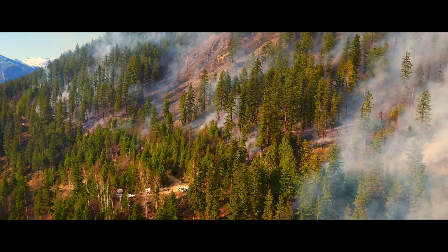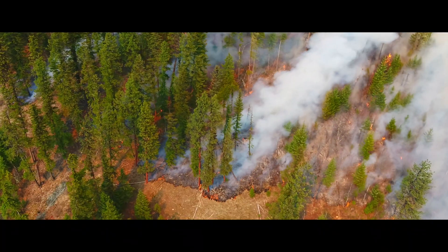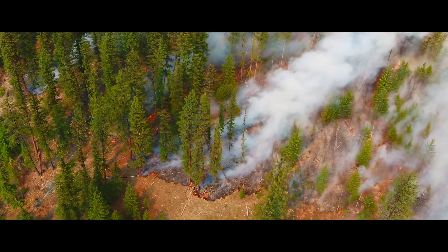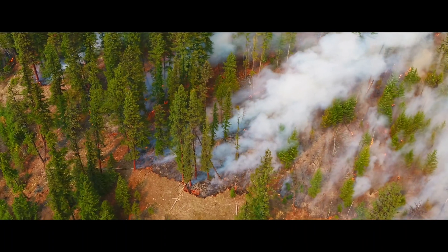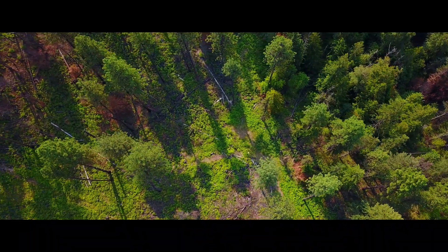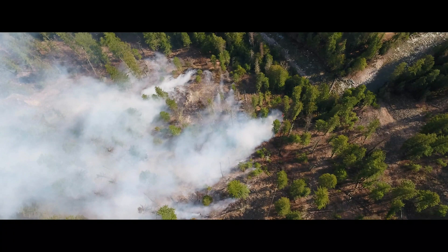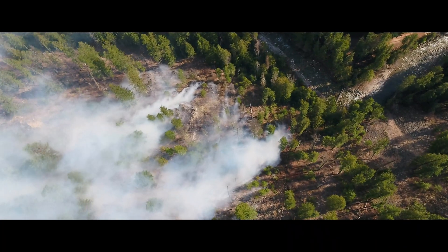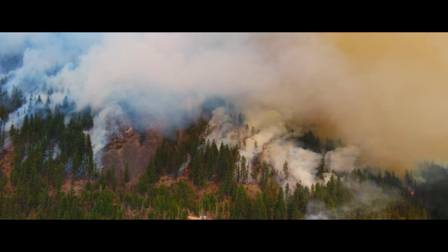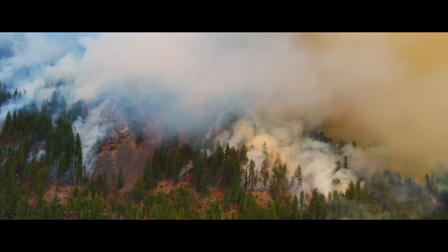What's important for people to understand is that prescribed burns are really low-intensity fires. We essentially light the ground fuels, they get consumed very quickly, and within a few weeks you see green shoots coming back up. This fire is going to happen eventually regardless — so by carrying out this burn, if there's a lightning strike in the area this summer, there either won't be a fire, or if one does start it would be a low-intensity one.